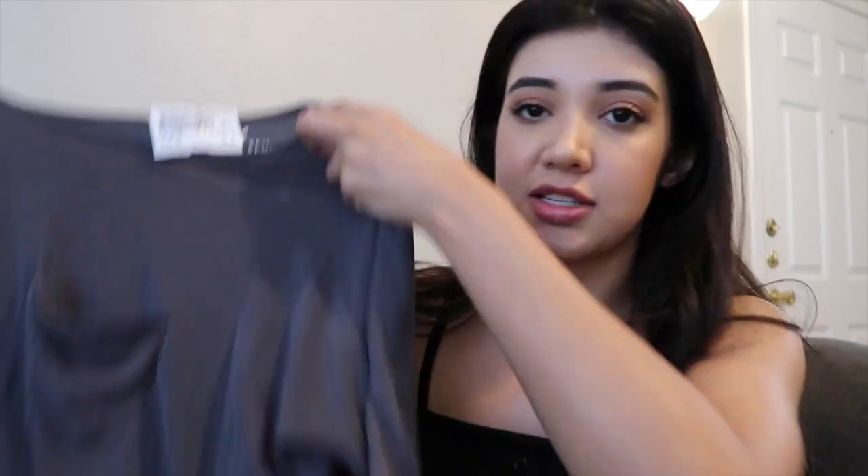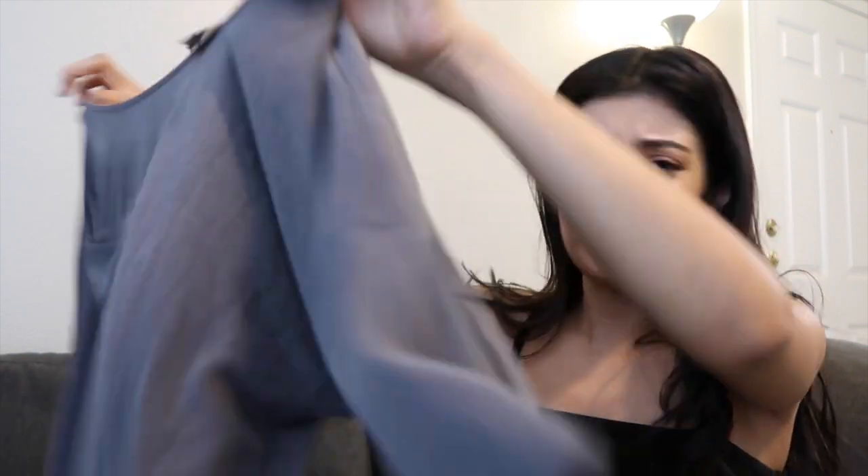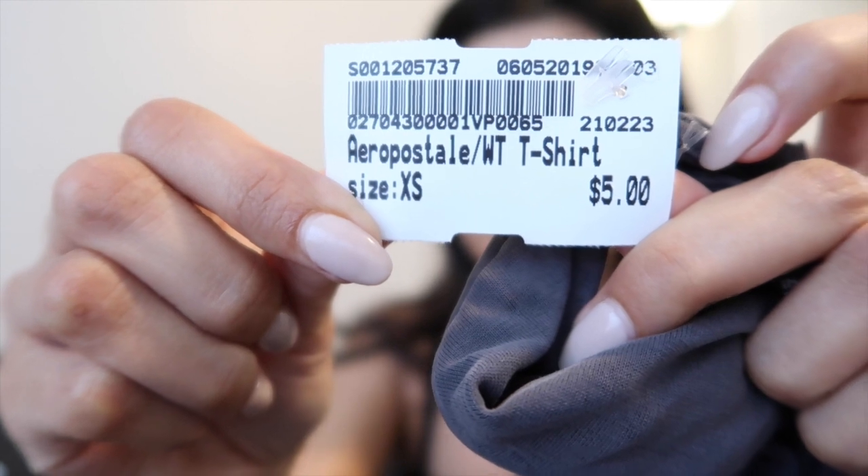The first outfit is mostly from Plato's Closet — the shoes are from H&M. It's a gray t-shirt, a little loose, and it was five dollars. Then I got these high-waisted pants for ten dollars, so that's already fifteen dollars. The shoes I picked to go with that I got at H&M on sale for five dollars.